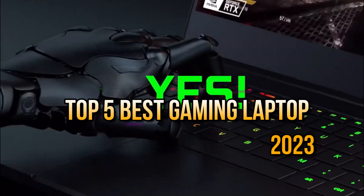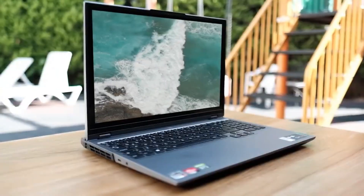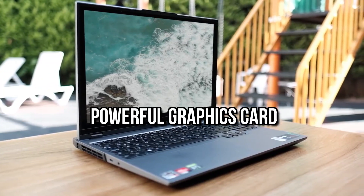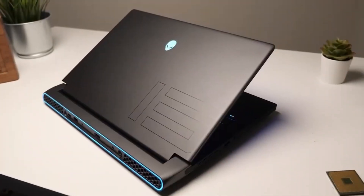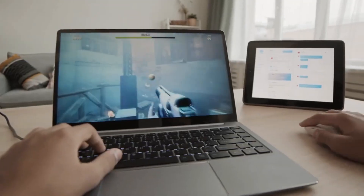Today we have brought you the Top 5 Best Gaming Laptops which you should definitely see. If you are a passionate gamer and you are looking for a good gaming laptop, then this video is for you. There is the latest technology and powerful graphics cards in these laptops which will provide you an immersive gaming experience. We have shortlisted these laptops based on reviews and likes.